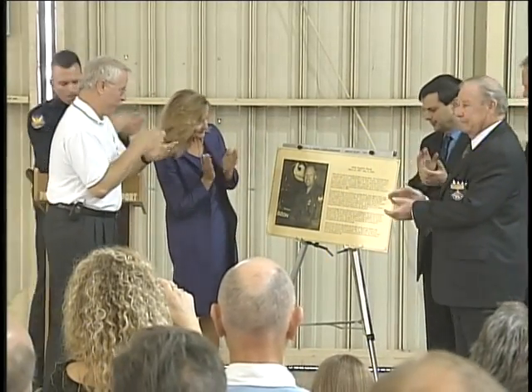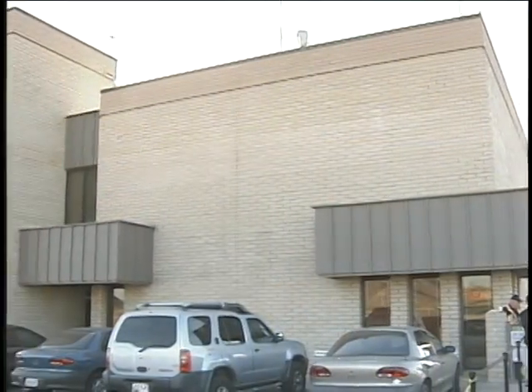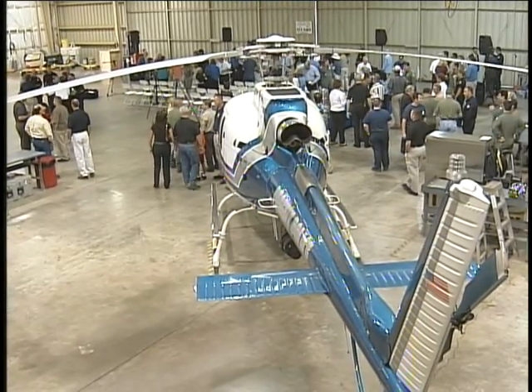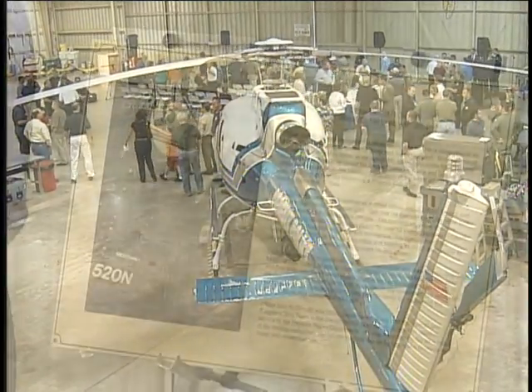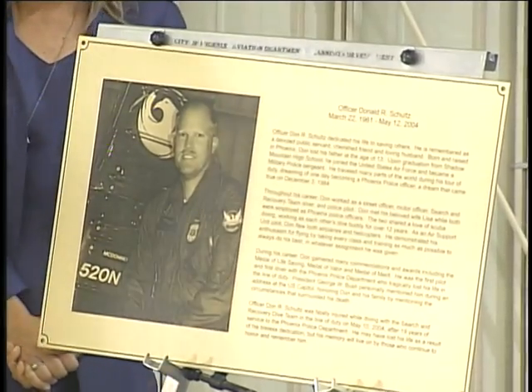The Phoenix Police Department remembered one of their own with the renaming of the hangar which houses the department's air support unit at Phoenix Deer Valley Airport. The ceremony was held this past December. Officer Don Schultz was part of a nine-member diving squad with the Phoenix Police Department. He died in May of 2004 when he was fatally injured in the line of duty during a search and recovery dive mission. In his 19 years of service, his love and enthusiasm for the job...